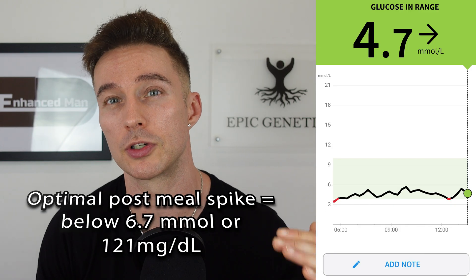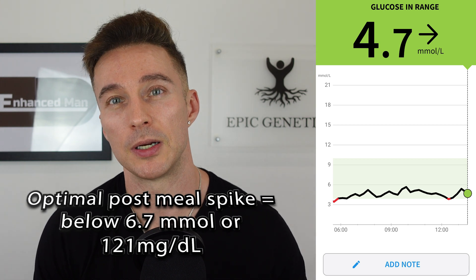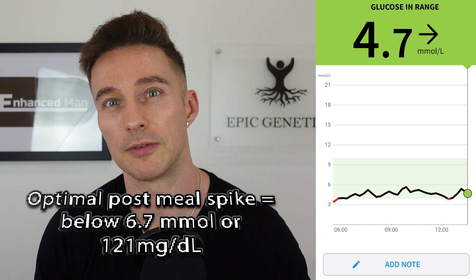With my continuous glucose monitor, I can see that empagliflozin is really helping keep those post-meal spikes down for sure.